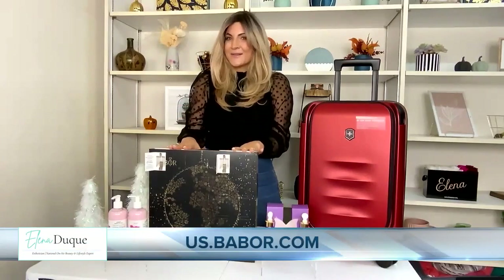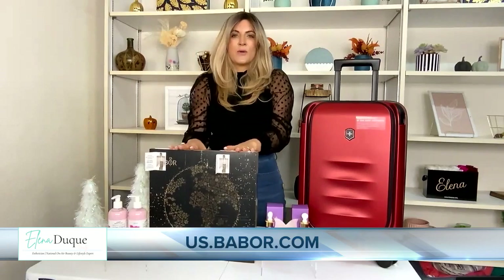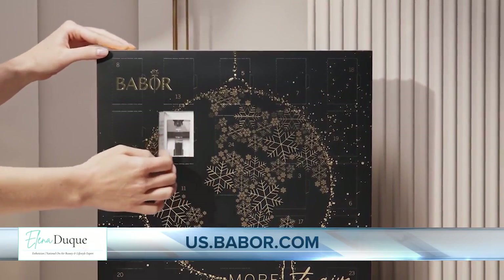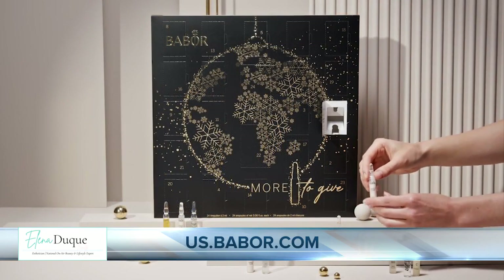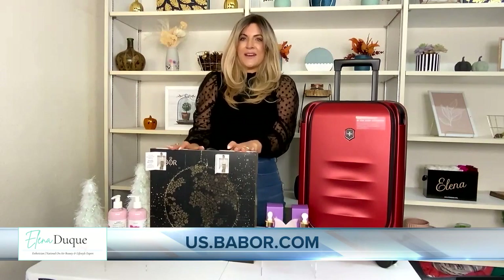Next we have an advent calendar — who doesn't love that? This one is all skincare from Babur. Dr. Babur creates beautiful skincare with cosmeceutical-grade ingredients, and you get 24 ampules every single day as a new surprise for beautiful, glowing skin. You can go to us.babur.com to find out what deals they have going on.